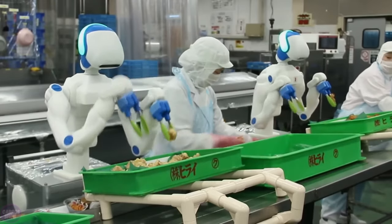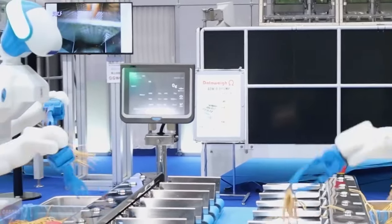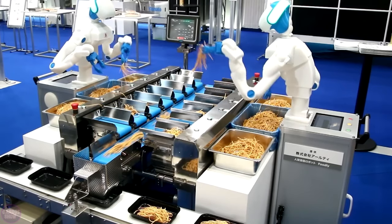Foodly has two robotic arms that enable it to perform tasks simultaneously, such as assembling, moving, and stacking complex food items of different sizes and shapes, including vegetables, fried chicken, and meatballs.